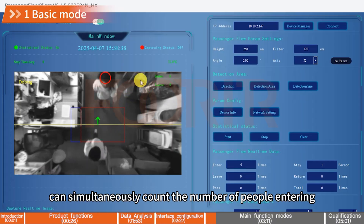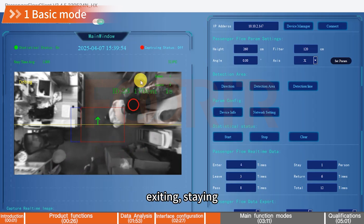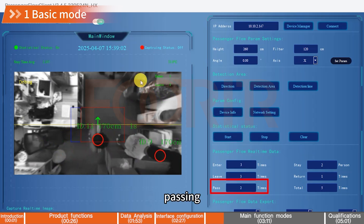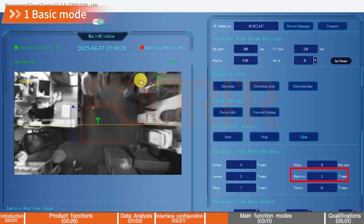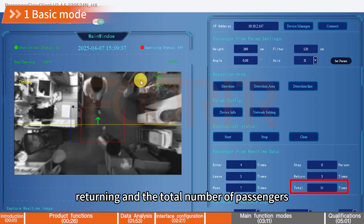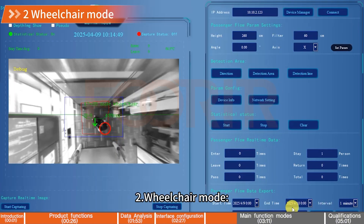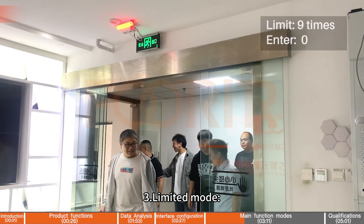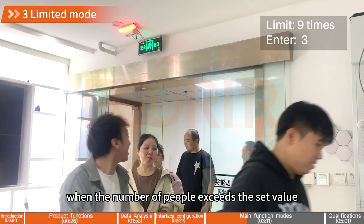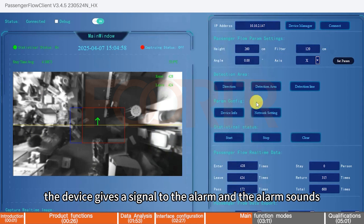Main Function Modes: 1. Basic Mode — can simultaneously count the number of people entering, exiting, staying, passing, returning, and the total number of passengers. 2. Wheelchair Mode — can identify the number of people entering and exiting in wheelchairs separately and give a signal. 3. Limited Mode — when the number of people exceeds the set value, the device gives a signal to the alarm and the alarm sounds.